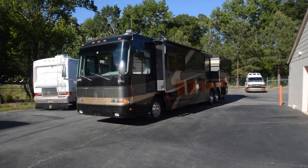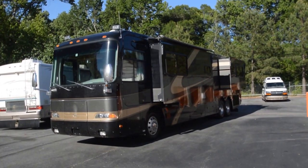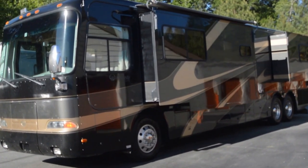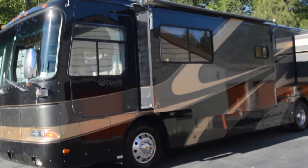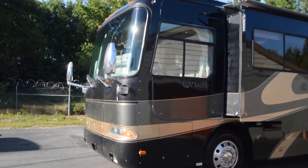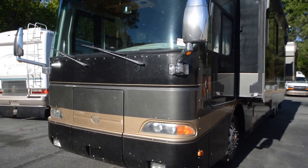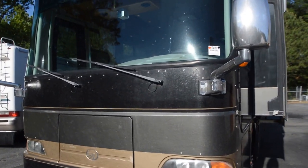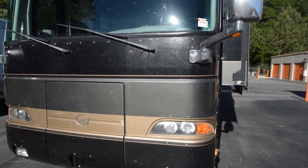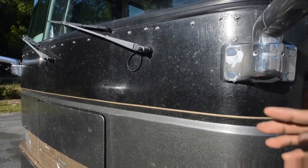RVMAX US brings you a 2002 Monaco Dynasty Model 40 Chancellor Tag Axle Motorhome. It's a unique motorhome — 40 feet with a tag. It has full body paint with 3M film. It was a trade-in, not a repo. It had a black bra that appears to be missing; you could put a new one on for about $500-$600, or have the 3M film removed and repainted for about $2,000.